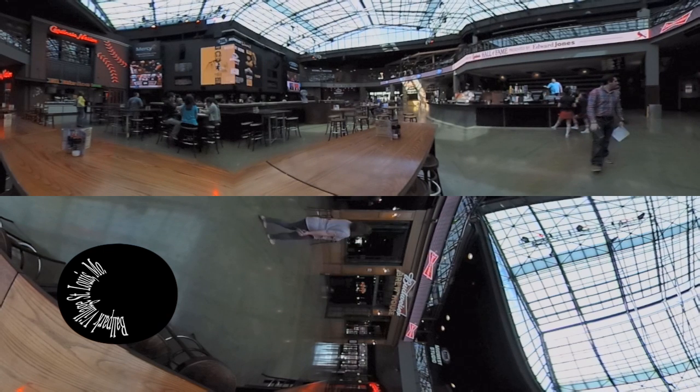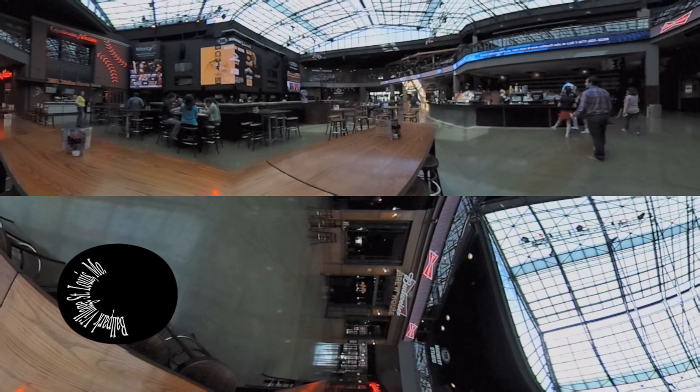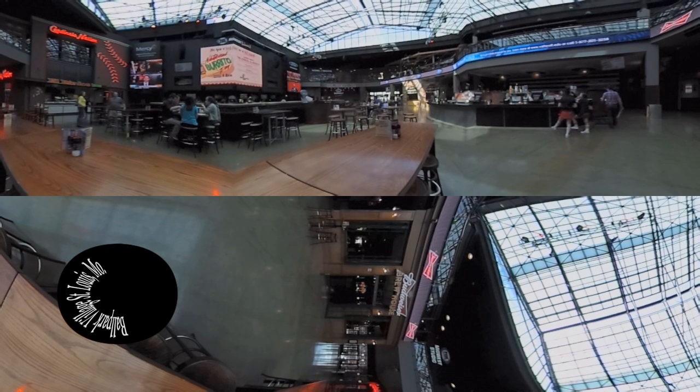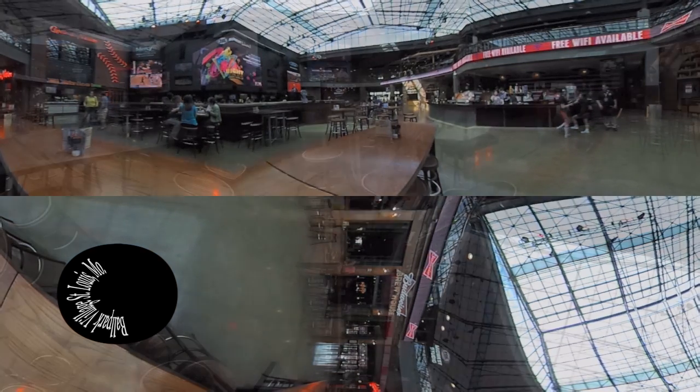Let's go inside. When you first walk into Ballpark Village you'll enter this enormous open-air room with a 40-foot video board on one wall. You'll probably look upward and see this giant retractable roof and smaller video screens and brightly colored ribbon panels all around. Once you've got your bearings you'll realize that most of what you're seeing is part of the Fox Sports Midwest Live restaurant on both the first and second floors.